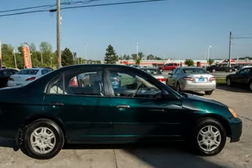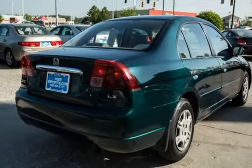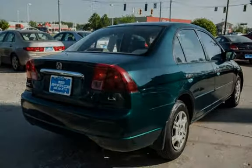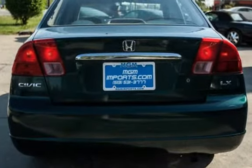This Honda has less than 141,000 miles on the odometer. Estimated fuel economy for this vehicle is 30 miles per gallon in the city and 38 miles per gallon on the highway.